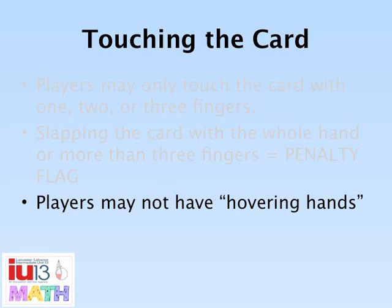Players may not have hovering hands where their hand lingers on top of the card. Hands should be at the side of the mat.